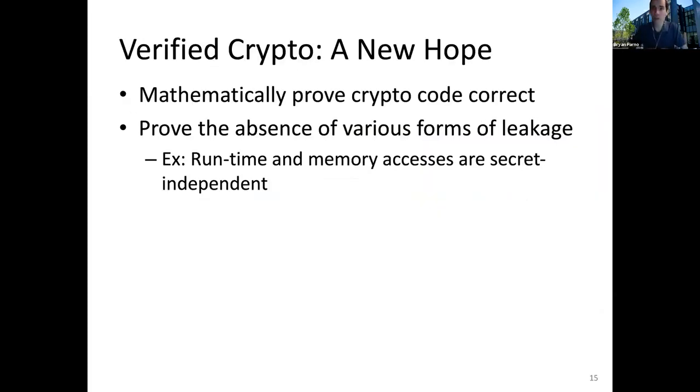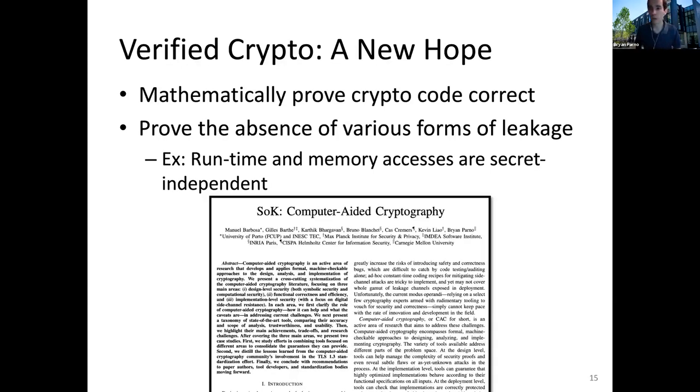You might say that verified crypto ought to be able to solve this problem — we're at FCS and we should be applying formal methods techniques to cryptographic software. With the power of verification, we can mathematically prove that we've correctly implemented RSA, and we can even prove we aren't leaking secrets. We can write proofs showing that the runtime or memory accesses are secret-independent. In fact, there's been enough work in this space that my colleagues and I recently wrote a systemization of knowledge survey paper trying to summarize all the activity in this space. So maybe we should just stop here, because verification has clearly solved the problem of cryptography.